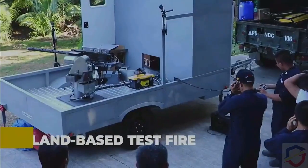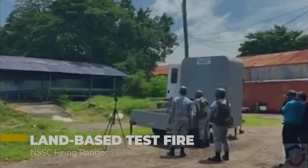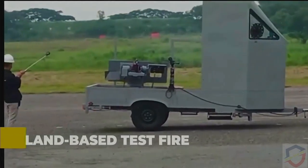In order to prove the project's functionality, reliability, and durability, a series of land-based live test fires were conducted with the Naval Sea Systems Command, together with the Naval Research and Technology Development Center.